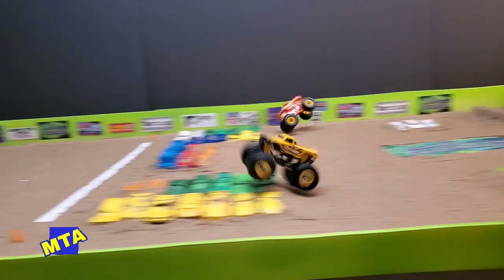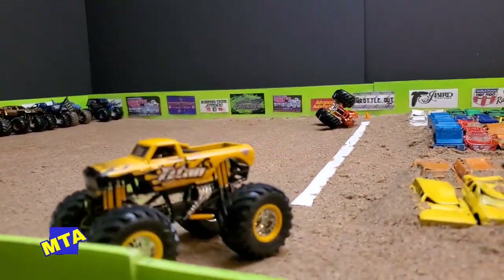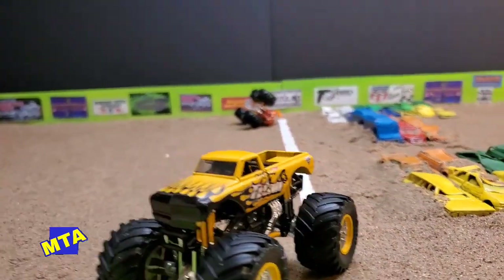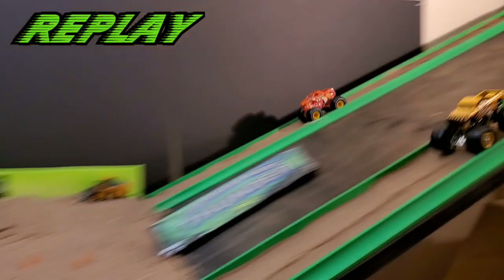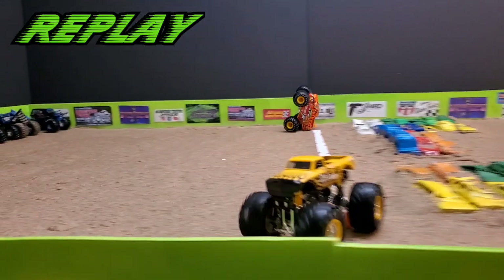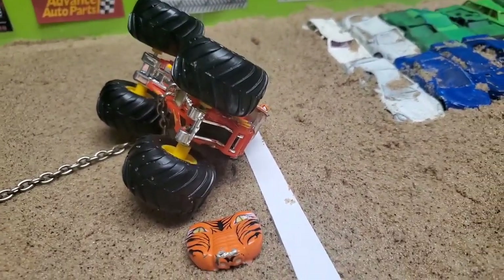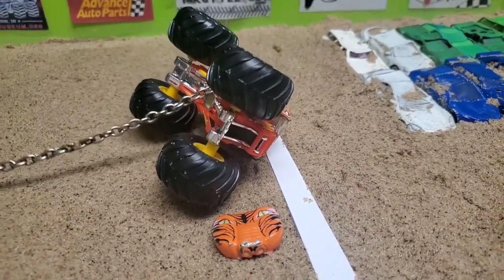Prowler drills them off the line, down the straight, up and over the cars — in trouble. Prowler turns it over in the shutdown area. In the MTA replay: Prowler had the lead on Titan, caught sick air, got out of shape in no man's land, and flipped end over end. The Titan Chevrolet picks up the victory, but Jason Wook has completely torn up that Prowler machine.